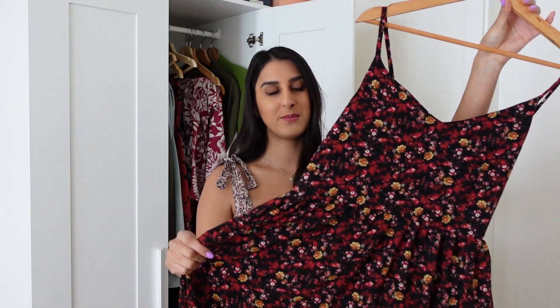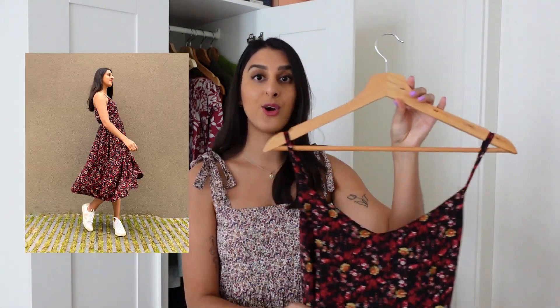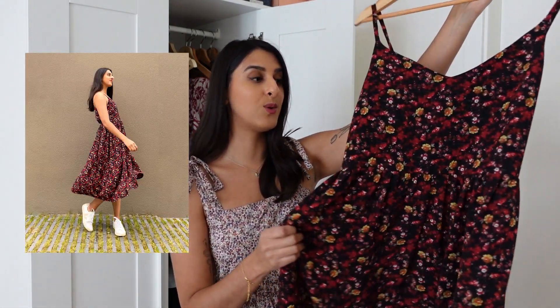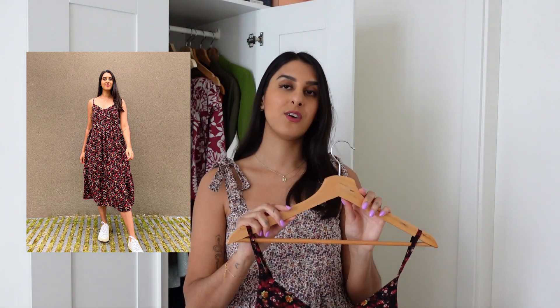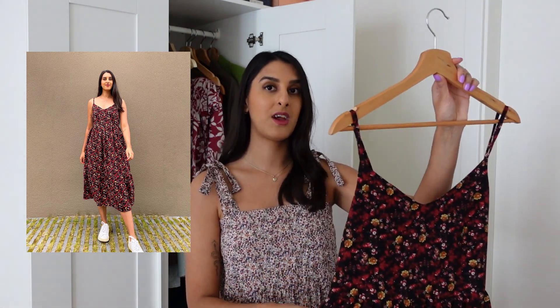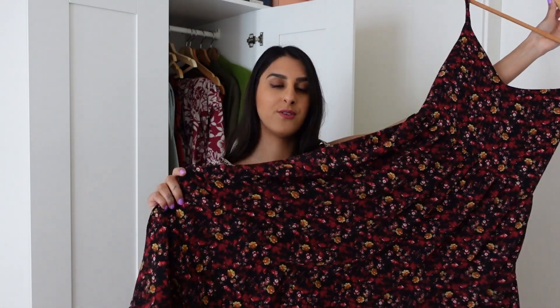The next dress I want to talk about is this gorgeous floral fabric dress. I think I've worn this over a hundred times — I honestly wore this so much last summer and autumn. I think it's because the shade of fabric just goes with any season. This is actually a hack of the Etty camisole, which is a free sewing pattern on my website, combined with the Rhea dress skirt and the ruffle at the bottom. I just love how this looks.